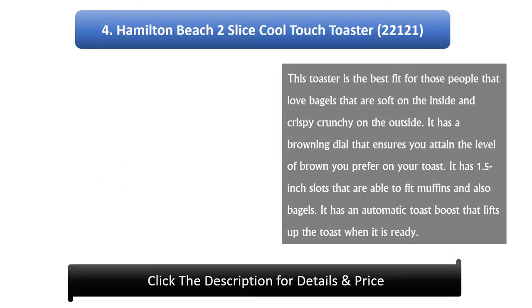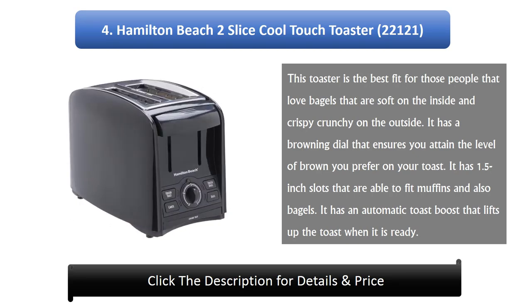Number 4: Hamilton Beach 2 Slice Cool Touch Toaster 22,121. This toaster is the best fit for those people that love bagels that are soft on the inside and crispy crunchy on the outside. It has a browning dial that ensures you attain the level of brown you prefer on your toast. It has 1.5 inch slots that are able to fit muffins and also bagels. It has an automatic toast boost that lifts up the toast when it is ready.